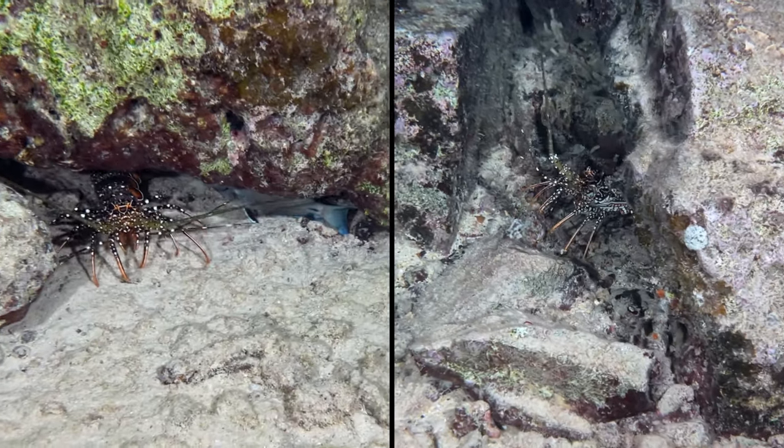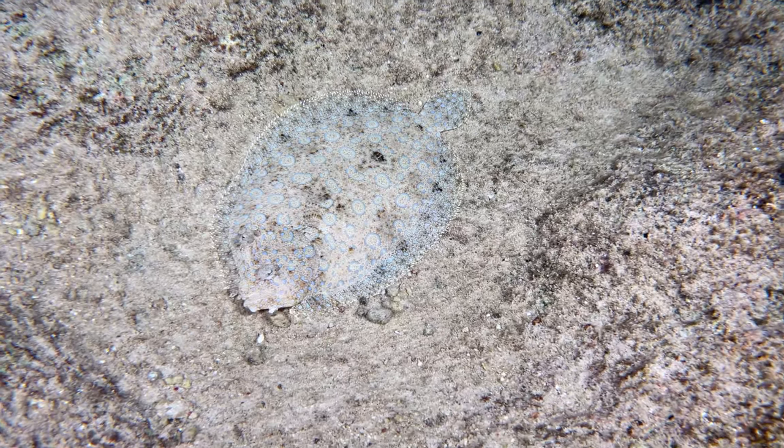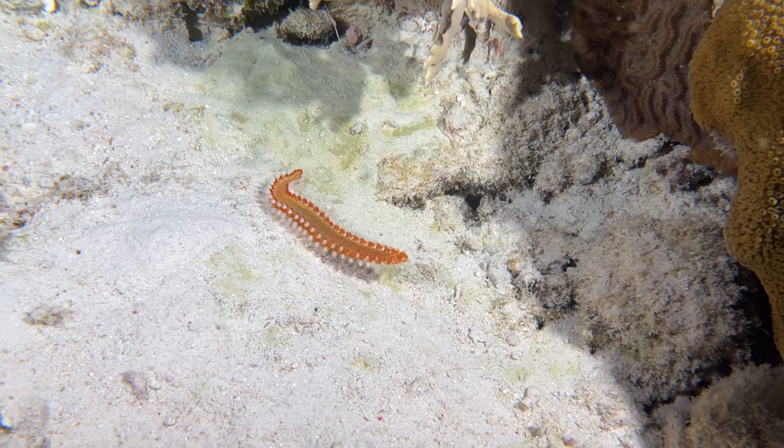And there were spotted spiny lobsters, a peacock flounder, chain moray, and a bearded fireworm. Seriously, go on a night dive.